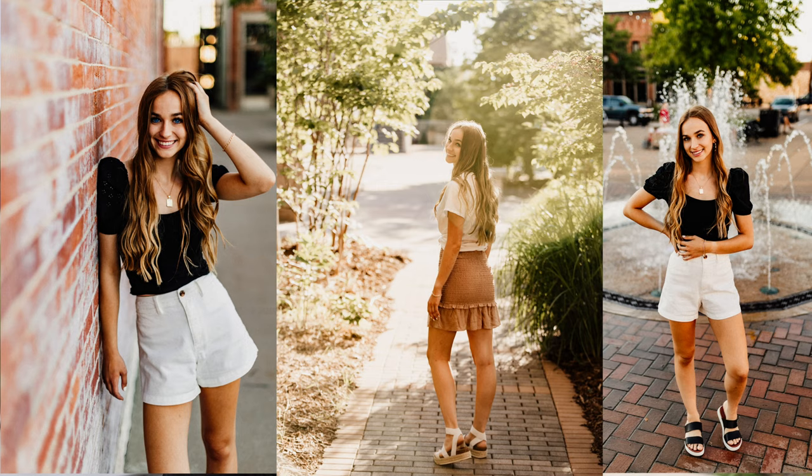Right now for the 2021 summer and fall, I'm booking senior portraits for $350 plus sales tax, and that includes a 90-minute session, up to three outfit changes, and 30 delivered photos.